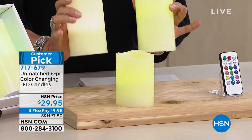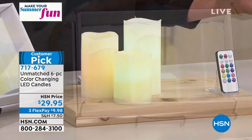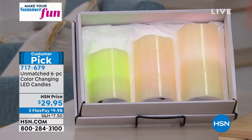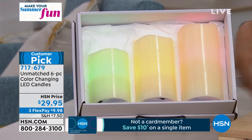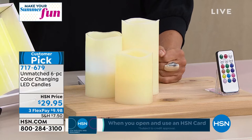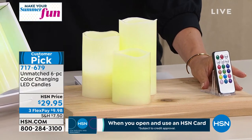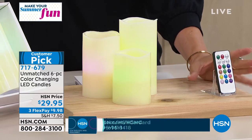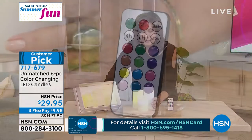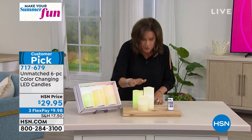This is real wax — these are the good ones. We're going to give you six of these, plus two gift boxes. One gift box is going to have three inside and another one with three inside, making each candle like $5 — and that doesn't even include the price of the boxes. Three flex payments available. First time we're offering this since October. Two remotes come with it. The candles themselves are absolutely gorgeous.